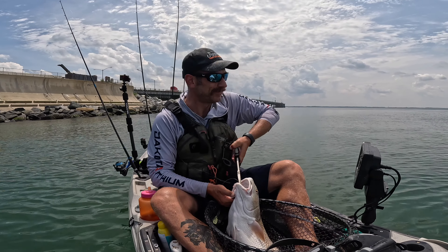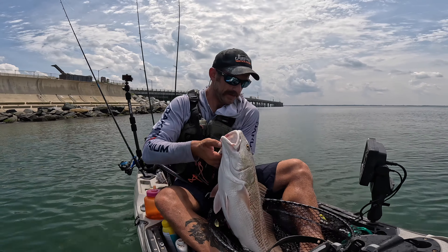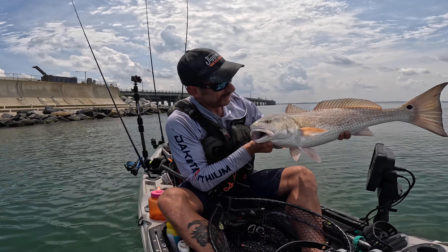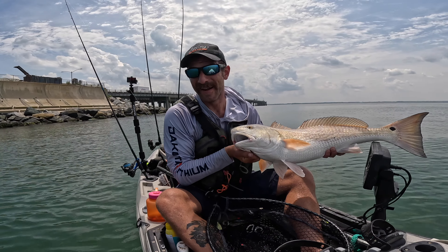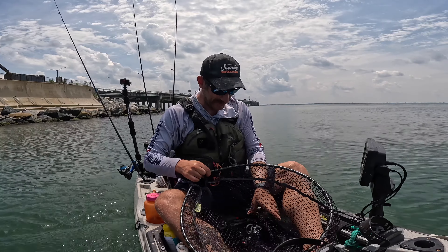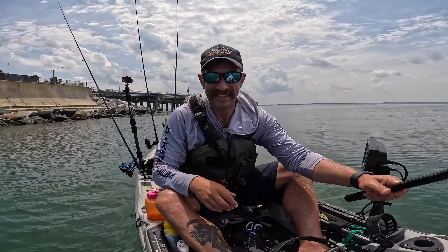I was hoping it was going to be a big black drum. I couldn't catch it in that. It's a nice red drum right there. Found a lot of fish on these rocks laid up, but they're being pretty fickle. Interesting.